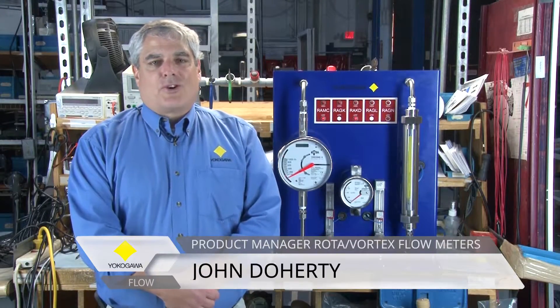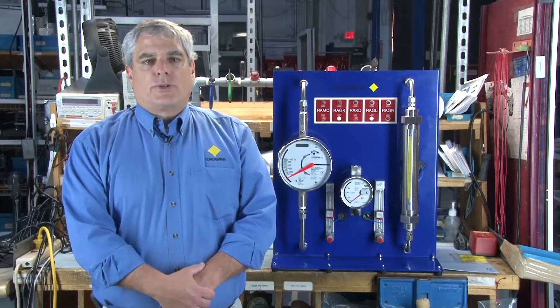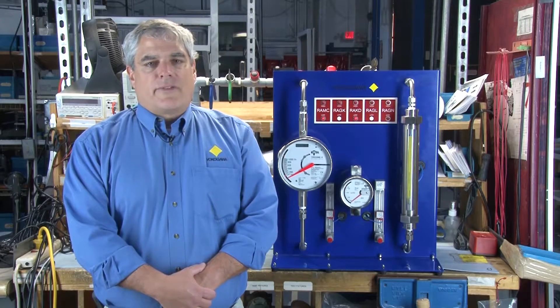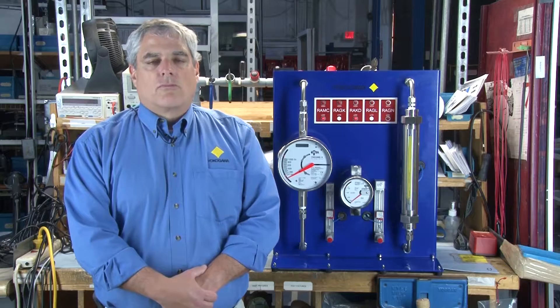Hello, my name is John Doherty. I am a product manager with Yokogawa. I am here today to introduce you to Yokogawa's line of variable area flow meters, the true original rotameter.